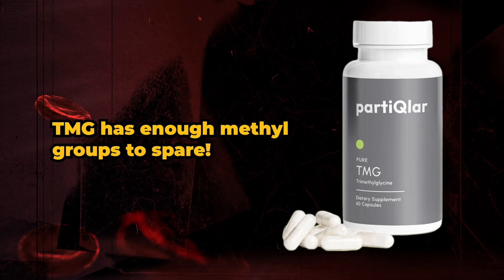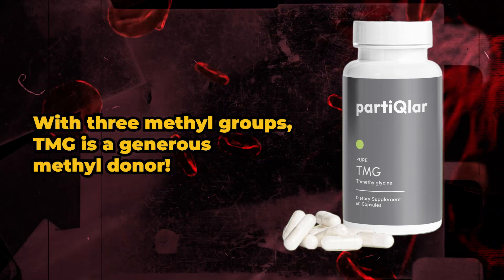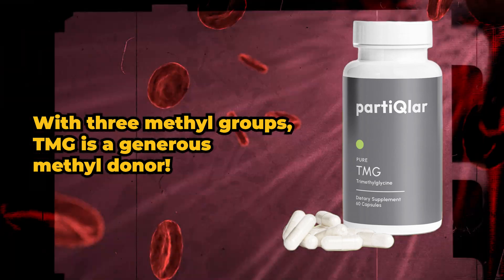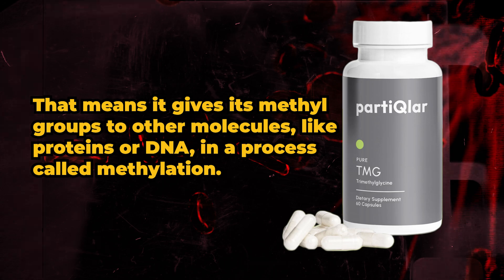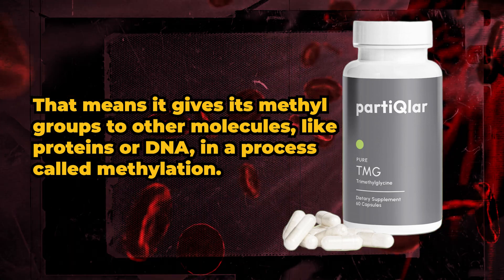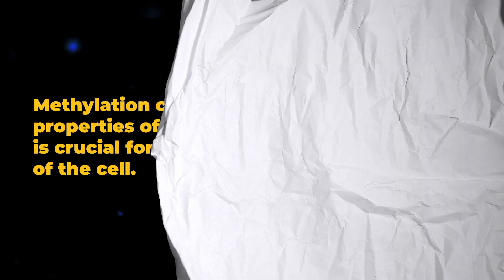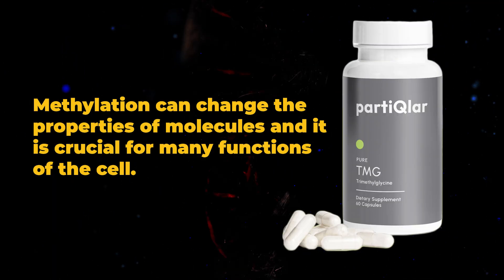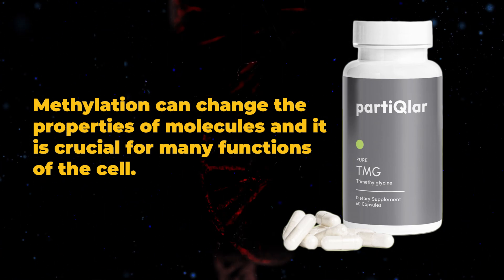TMG has enough methyl groups to spare. With three methyl groups, TMG is a generous methyl donor. That means it gives its methyl groups to other molecules like proteins or DNA in a process called methylation. Methylation can change the properties of molecules and it's crucial for many functions of the cell.